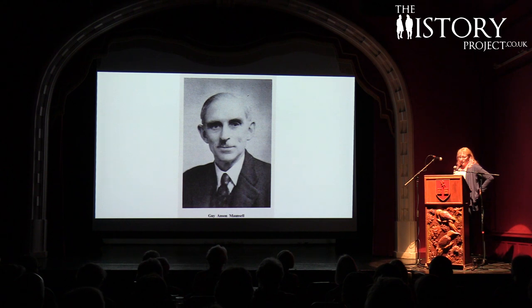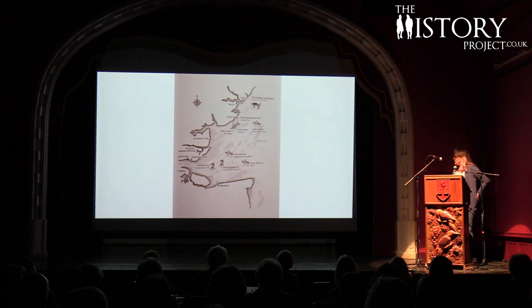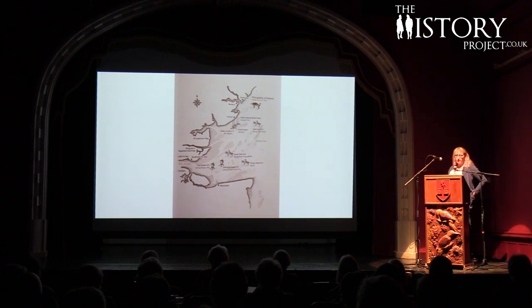Maunsell was an expert in pre-stressed concrete structures, and was the ideal choice of engineer to work with the Admiralty on a scheme to design defences for the Thames Estuary. This picture shows the 1942 placement of the Maunsell forts. Firstly, four naval forts: Ruff's Tower, Knock John, Sunk Head, and Tongue Sands.